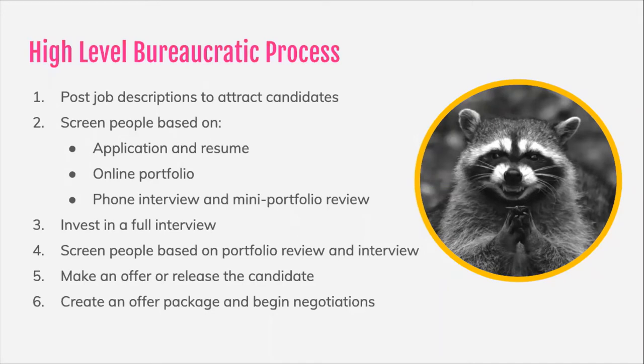They've written that job description based upon how they sold the need for that job to their management, maybe their upper management, the entire organization. They've probably had to compete to get that one position or maybe a couple of positions open. After they've gone through all of that work to justify hiring someone — a designer, a researcher, or anyone — they're going to create that job description that absolutely brings in that unicorn, that perfect candidate.